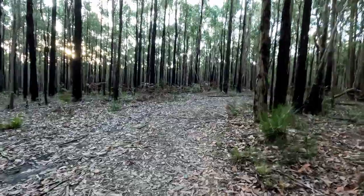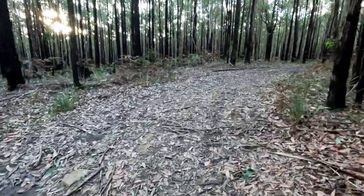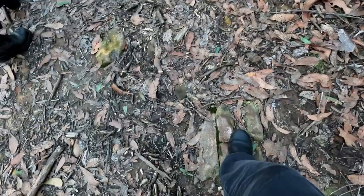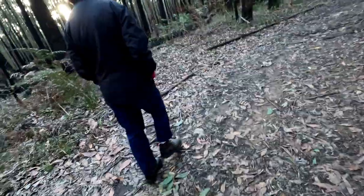Yeah, this was once an actual road, because it's kind of paved-ish. At least I think that's what's happening here. Yeah, that might have been the wall of the building. It was a sawmill up here at some point.